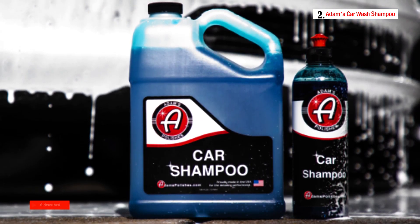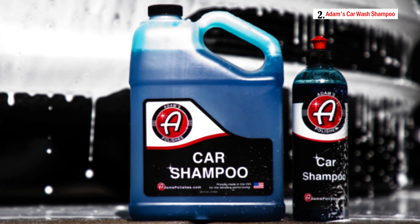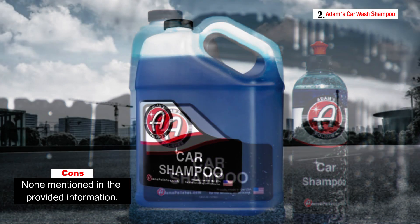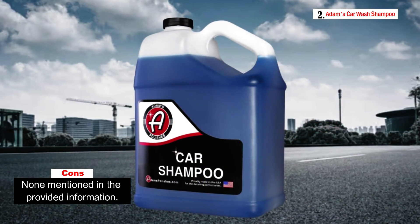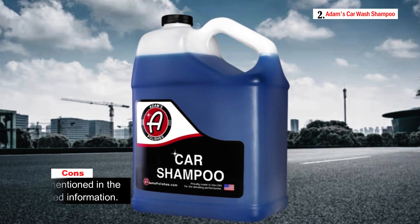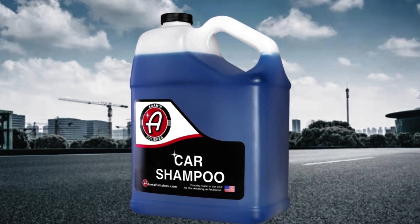You can use Adam's Car Wash Shampoo in a traditional wash bucket, foam gun, or foam cannon. It features a pleasant wild berry fragrance that enhances your overall car washing experience. Additionally, it is spot-free, rinses cleanly, and won't strip any existing waxes, sealants, or ceramic coatings.